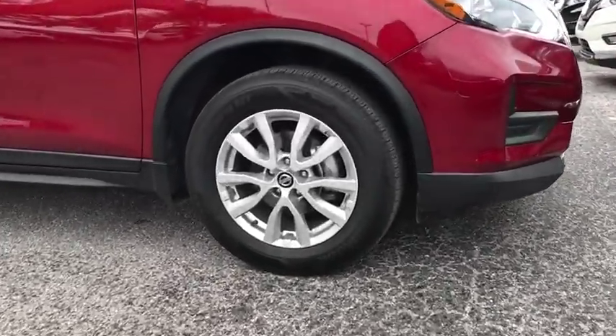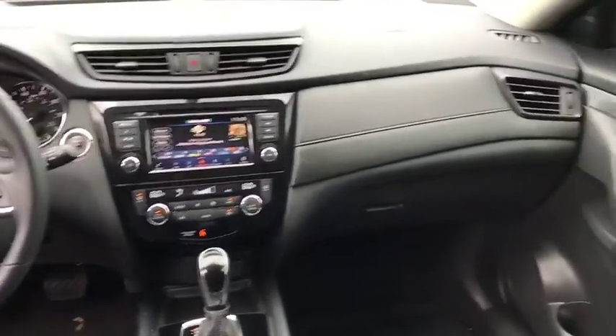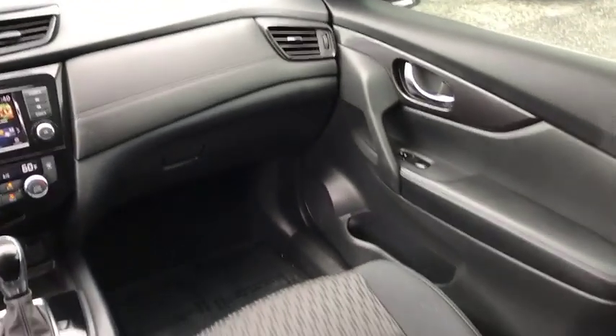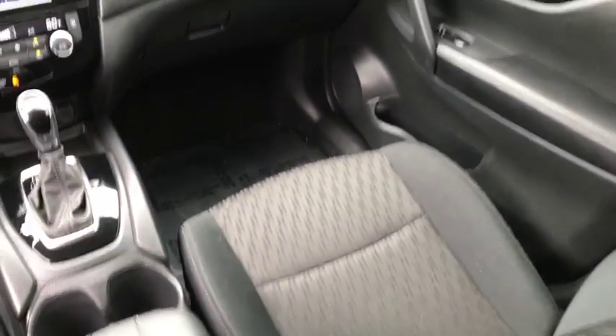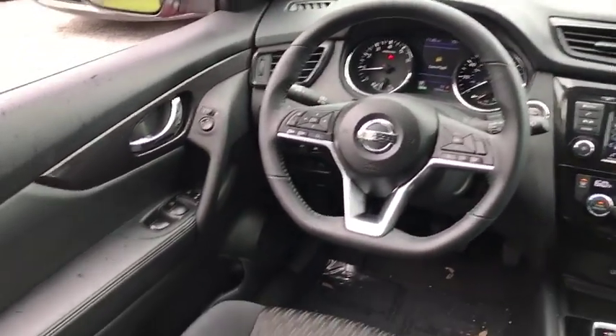Here are some of this vehicle's great options: back-up camera, steering wheel audio controls, power liftgate, keyless entry, remote engine start, anti-lock braking system, traction control, stability control, leather-wrapped steering wheel, and Bluetooth.